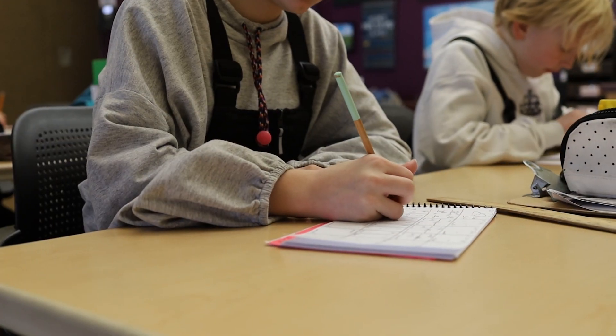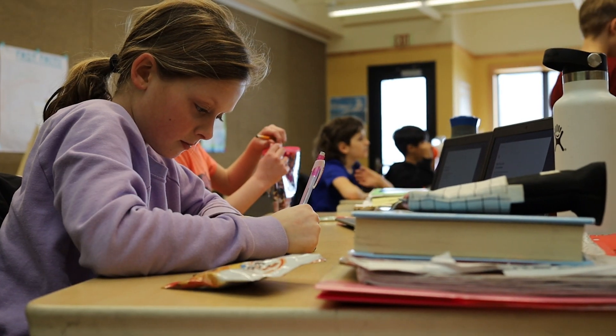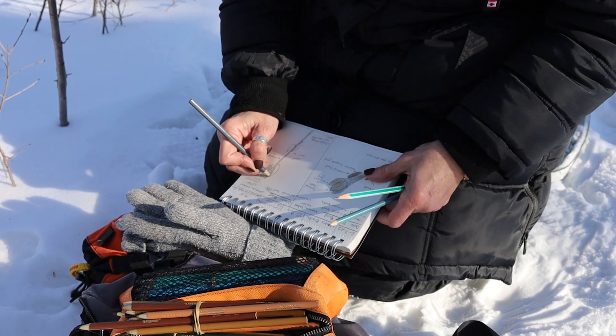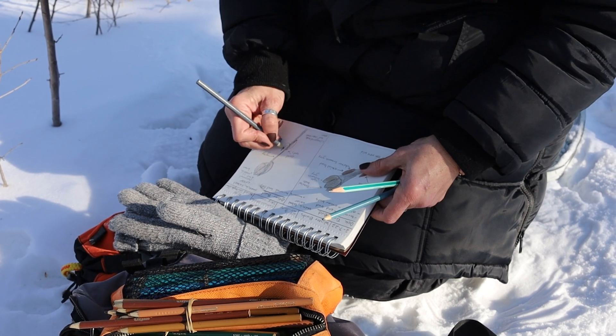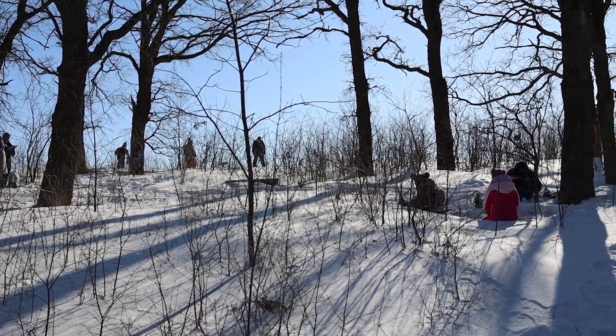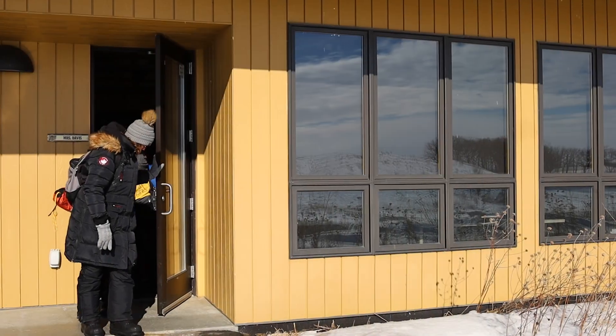I think that some of the things I see with kids in the outdoors is they get a deep connection to the area that you live in. And for them, when we are doing writing projects, it's much easier for them to come up with ideas because they are immersed in the outdoors. Being able to take those ideas that they've learned about and put them into writing projects makes it much, much easier.